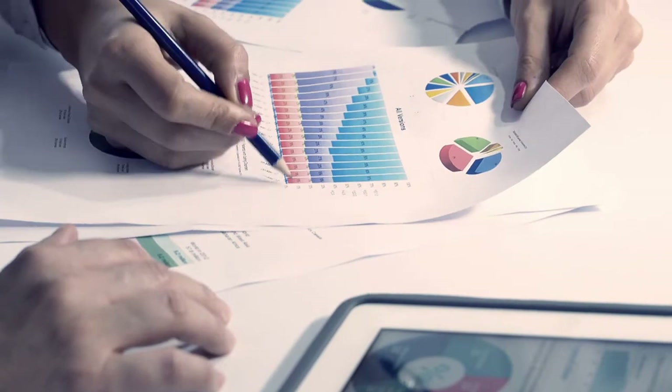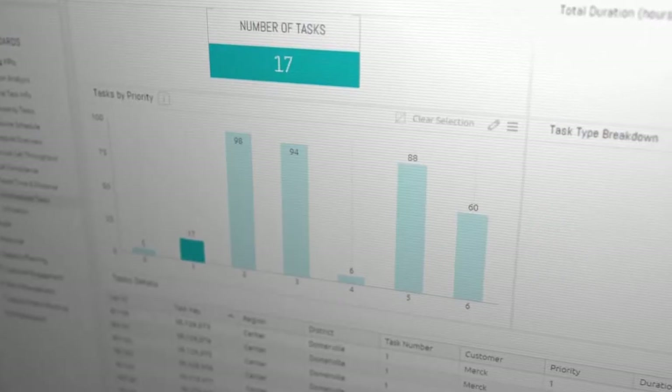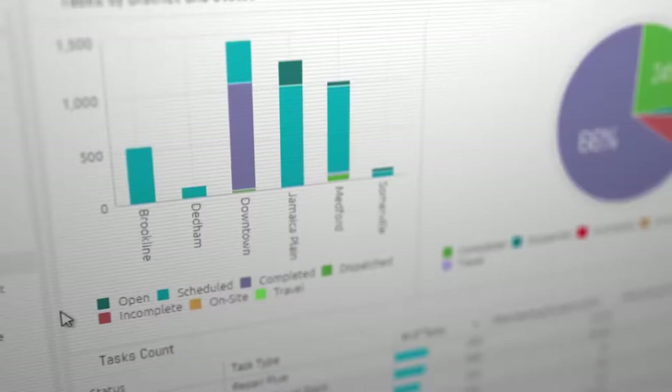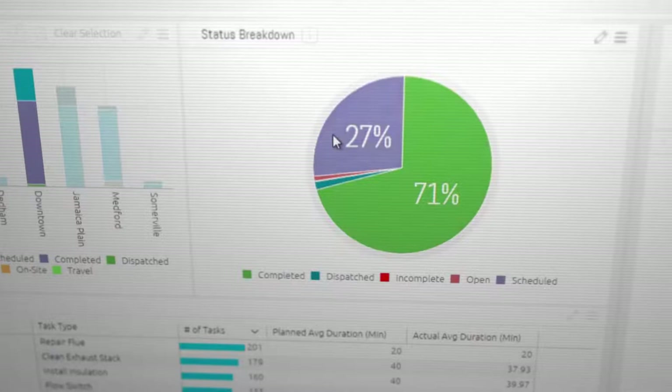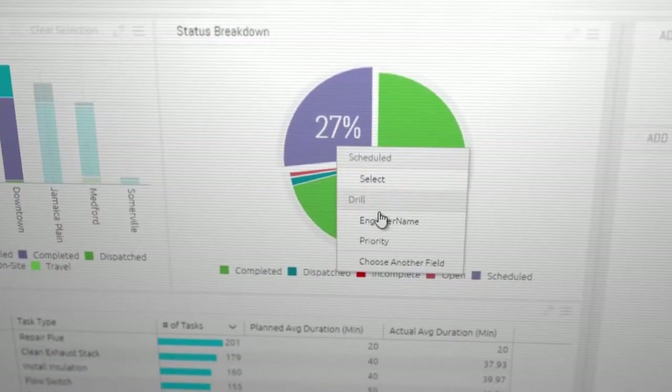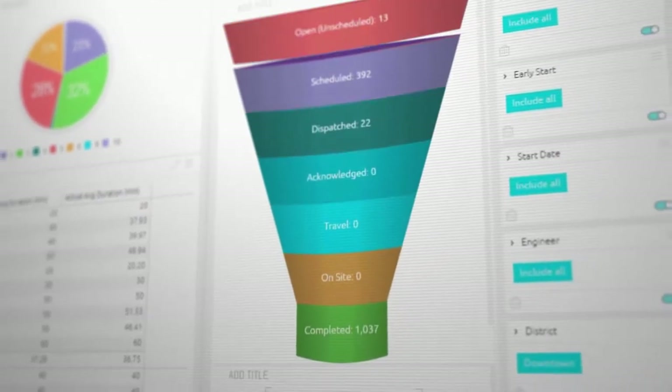Today, knowledge is often revealed by data, yet few know how to leverage it. Hartman depends on Qlik software's analytics. With 25 pre-configured dashboards, it manages everything with an end-to-end solution to know just where you stand on your service KPIs.